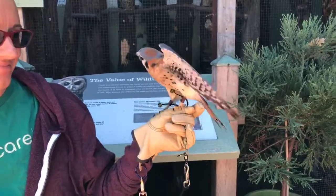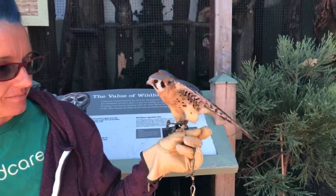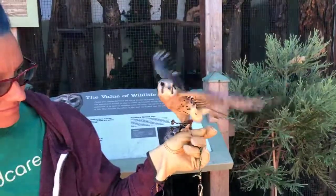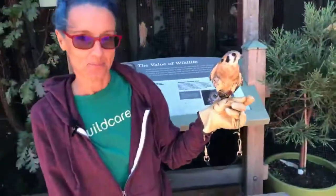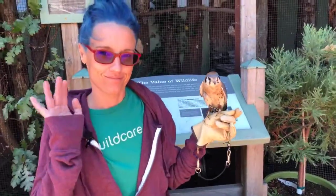Thank you for joining us, everybody. We'll be back on Friday — don't know what we're doing on Friday, but it's going to be awesome. Join us again at one o'clock PST. You can visit us online at discoverwildcare.org. Kaylee's waving to you. Everybody have a great week, stay well, stay healthy, take care of yourselves, and we'll see you on Friday.